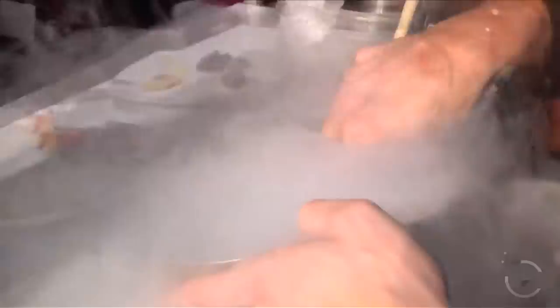So at this point we have our ice cream — and there it is. Ta-da!